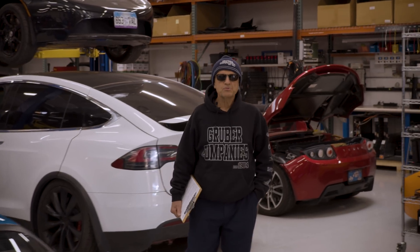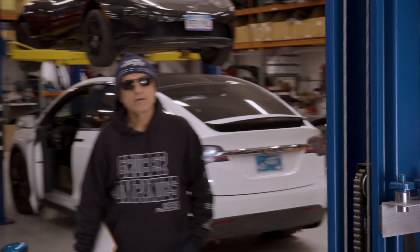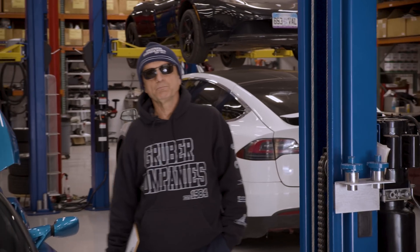Welcome back to Gruber Motors. I'm Pete Gruber, and today we're going to cover the mechanic of the future. The process of auto repair is rapidly evolving in a completely new direction.